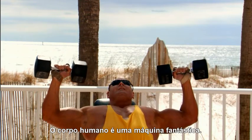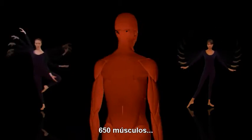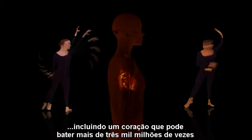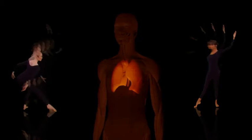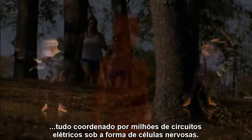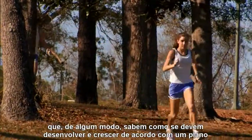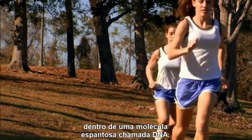The human body is a truly amazing machine. 650 muscles, including a heart that can beat more than 3 billion times. 206 bones, more than 1,000 miles of airways in the lungs, all coordinated by billions of electrical circuits in the form of nerve cells. Over 100 trillion cells that somehow know how to grow and develop according to a central plan encoded in the heart of every cell inside an amazing molecule called DNA.